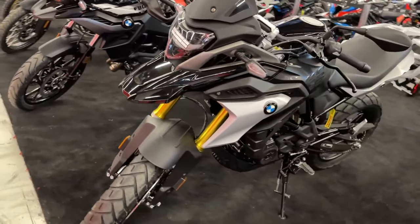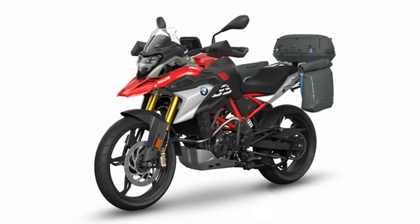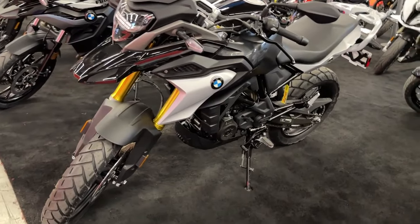Thanks to the optimized engine with ride-by-wire and a slipper clutch, you can master the urban jungle and make trips into the surrounding area. Your adventure doesn't have to be big to be unforgettable.